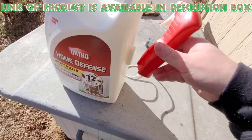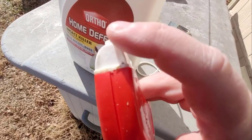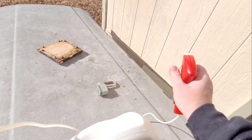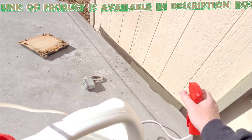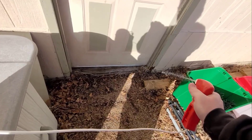Home defense kills ants and other insects quickly. This spray is odor-free, won't stain, and keeps bugs out. It also creates a bug barrier. It is easier to apply and kills ants effectively.